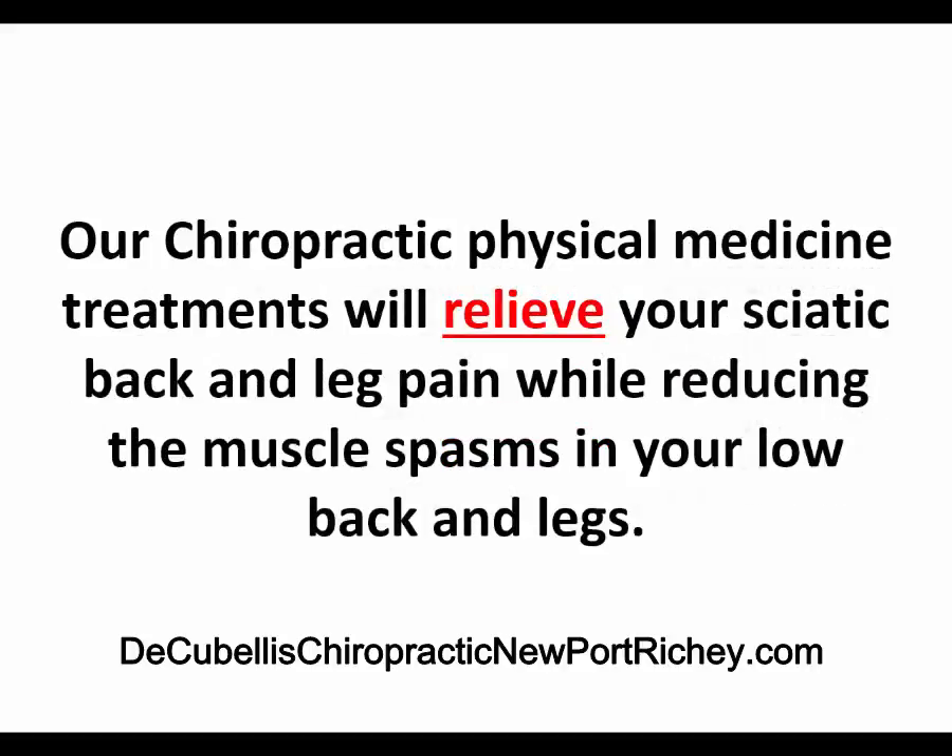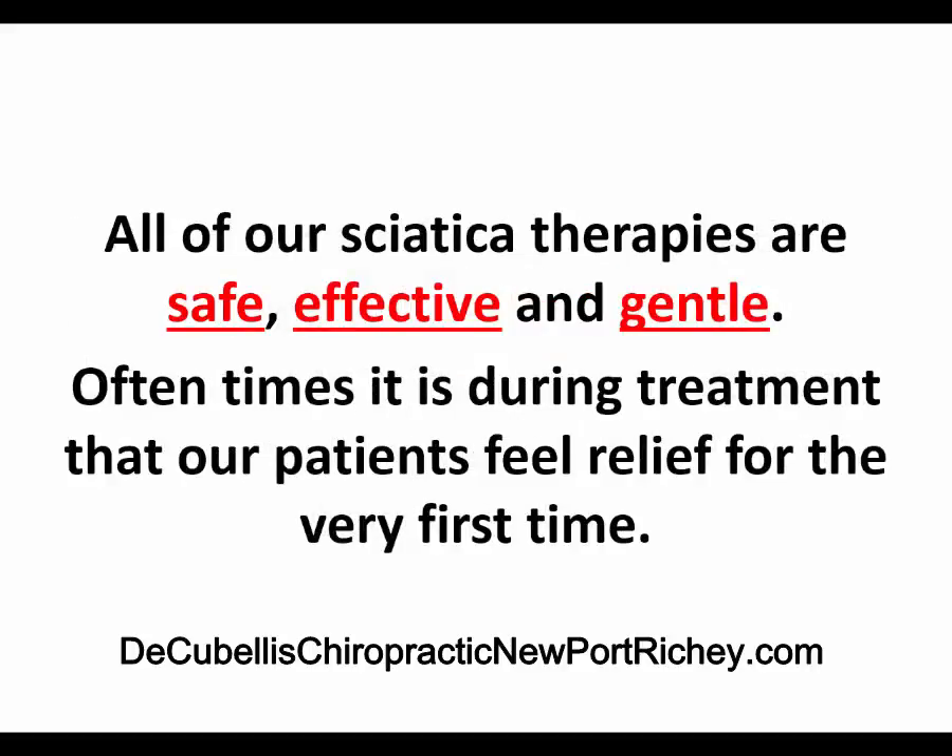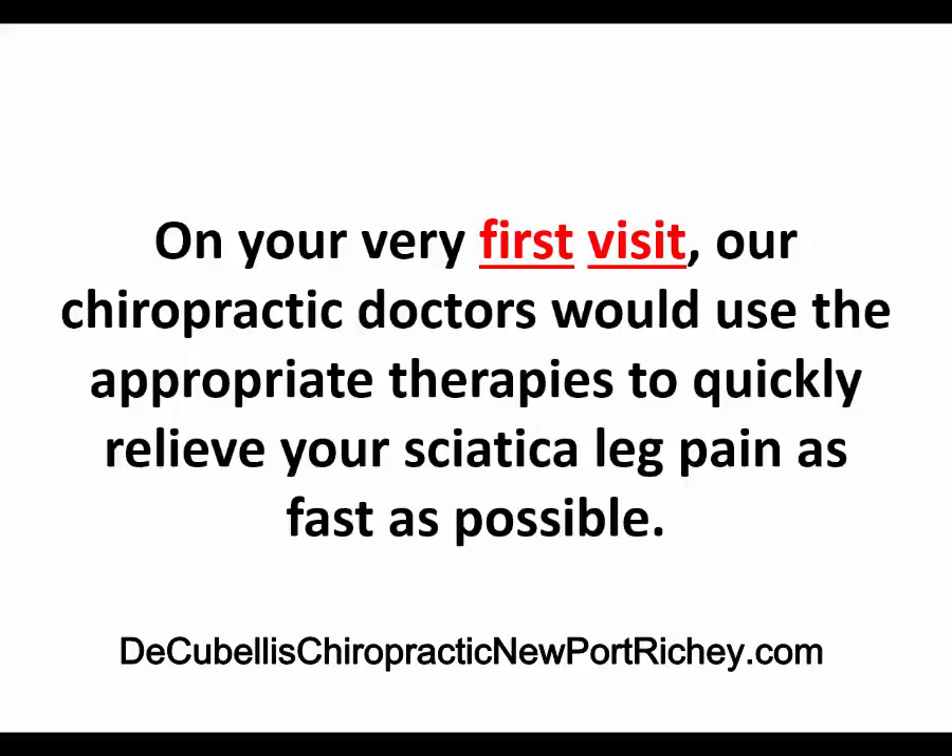Our chiropractic physical medicine treatments will relieve you of your sciatic back pain and leg pain, while reducing the muscle spasms in your lower back and legs. All of our sciatic therapies are safe, effective, and gentle. Often times it is during treatment that our patients feel relief for the very first time. On your very first visit, our chiropractic doctors would use one of the appropriate therapies to quickly relieve your sciatica leg pain as fast as possible.